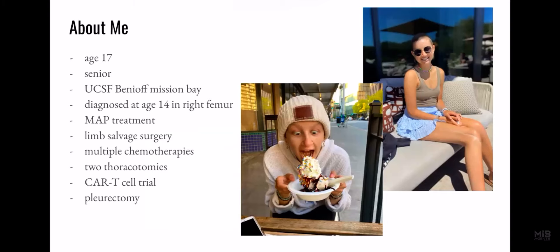I was diagnosed with osteosarcoma at age 14 in my right femur. I received MAP treatment, had a limb salvage surgery, and due to multiple relapses, I've had multiple chemotherapies, two thoracotomies, a CAR T-cell trial, and recently a pleurectomy.